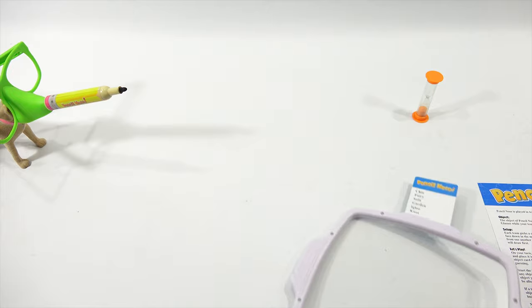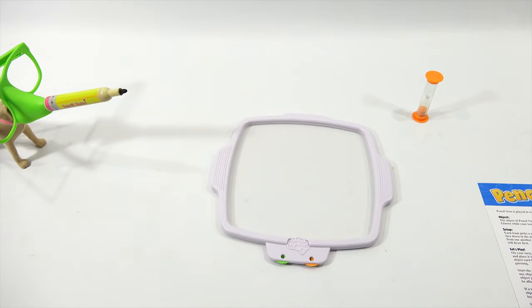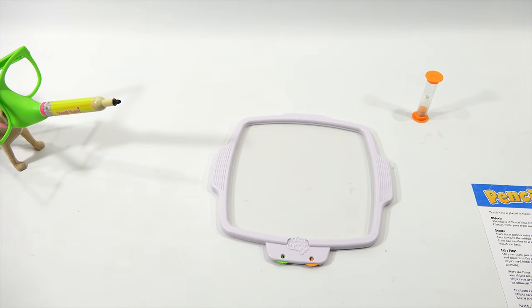Muscle control — Butch seems to be having some issues there, but I think overall you'll get the game, right Butch? Great job. Since he can't say anything, I'll wrap it up by saying the game of Pencil Nose — who knows what Pencil Nose knows. Thanks for watching everybody. Hey, can an elephant or an anteater play this game? Because they've got big noses. Be hard. Later!